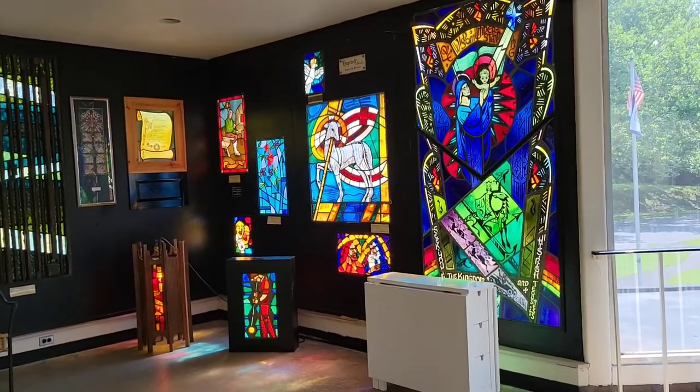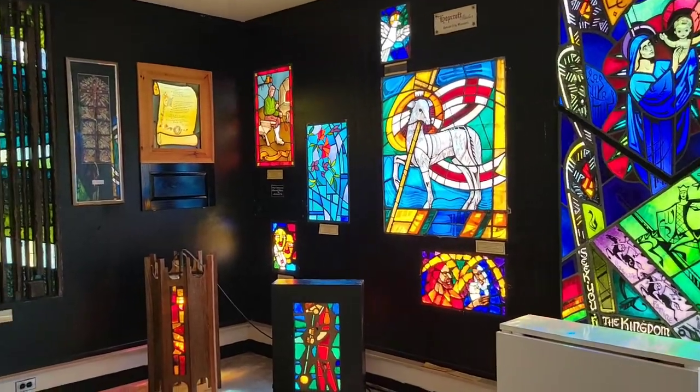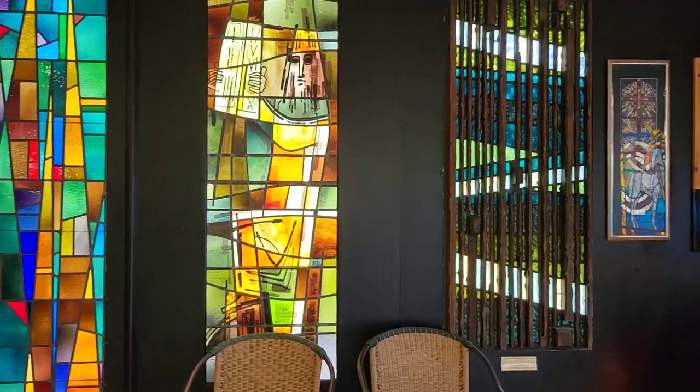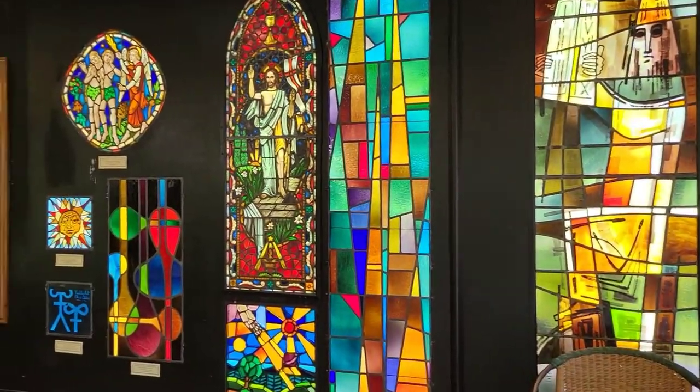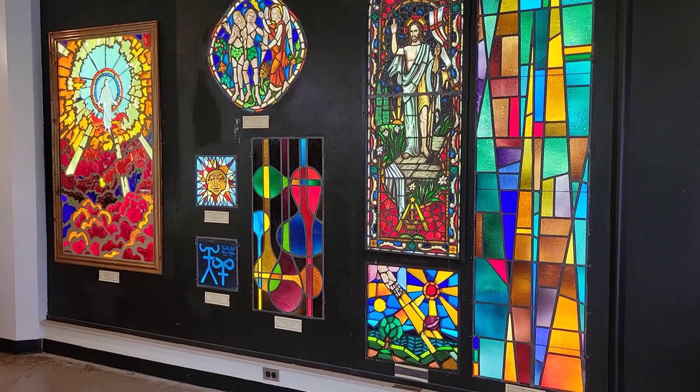I'm upstairs in their museum portion and they have examples of their beautiful designed stained glass windows. One of the really cool things is that our connection to Blenko is that the Air Force Academy Chapel's stained glass windows on each one of its peaks are made with Blenko glass. It's really cool to be here and to look at where it comes from. I'm going to show you a little bit more around the museum up here.